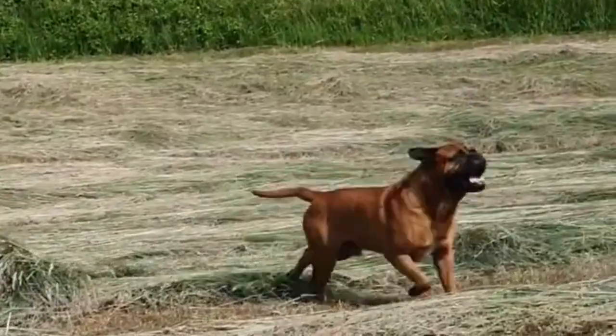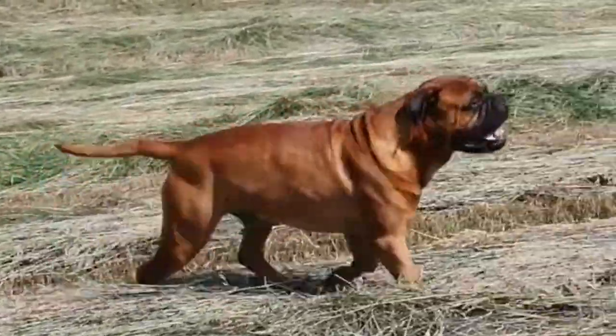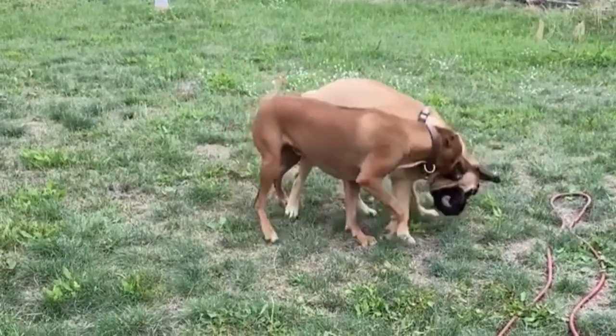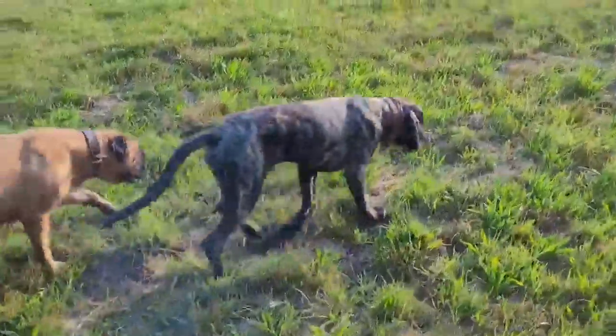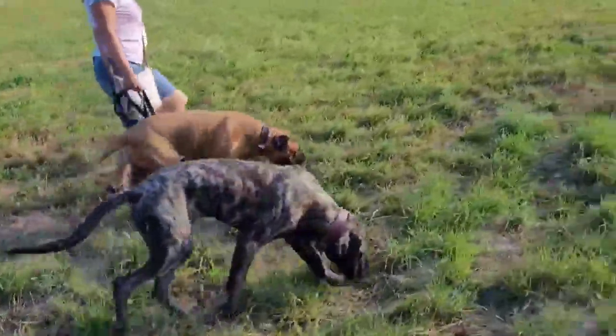The Bull Mastiff breed was developed in England during the mid-1800s. Gamekeepers needed a dog to protect their game from poachers, so they experimented with crossbreeding. At the time, Bulldogs were fierce and intrepid — much more so than today's Bulldog — yet the breed was too small to take down a human. The Mastiff was too large and slow to do the job, but crossing the two breeds resulted in the ideal guard dog.